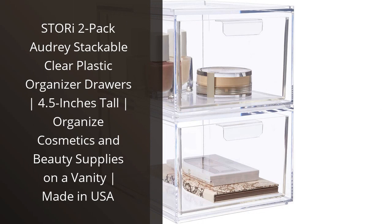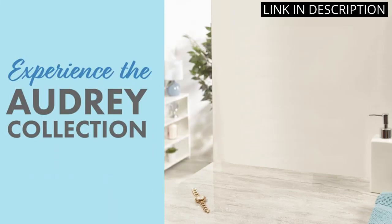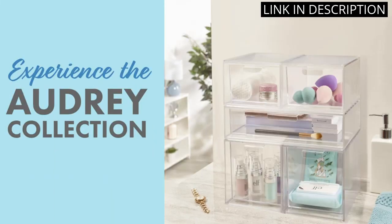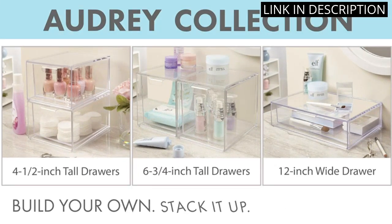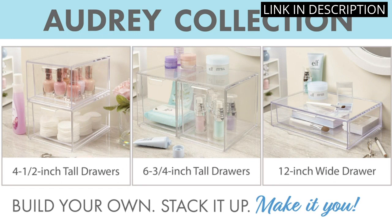I recently purchased the Story 2 Pack Audrey Stackable Clear Plastic Organizer Drawers, and I am extremely happy with my purchase. These drawers are the perfect size for organizing my makeup and beauty supplies on my vanity. The drawers are 4.5 inches tall and are made in the USA.